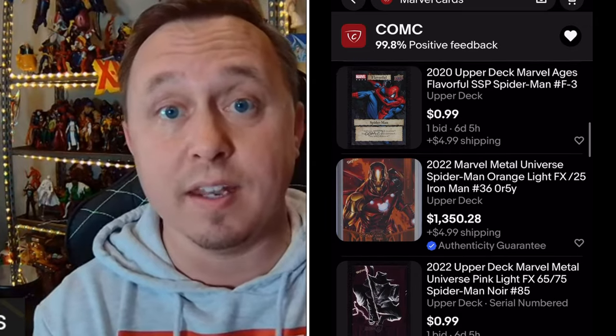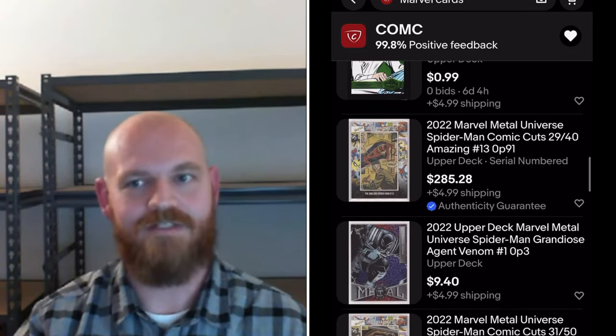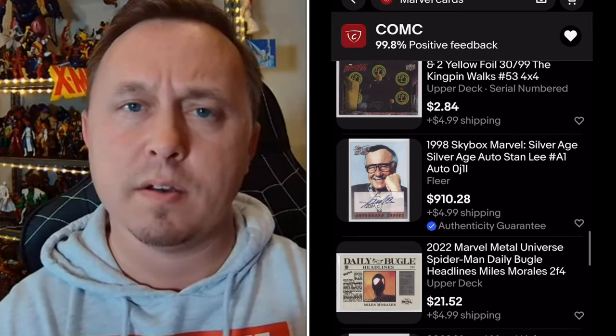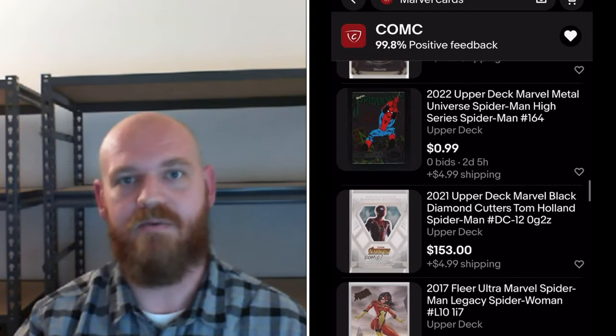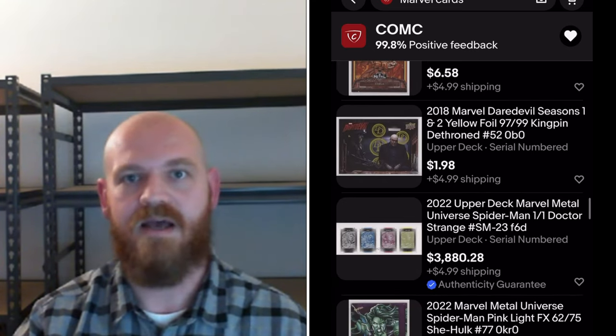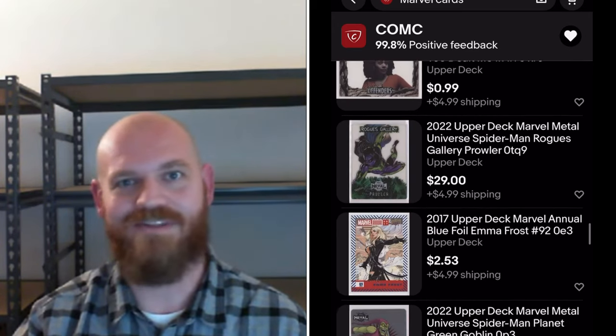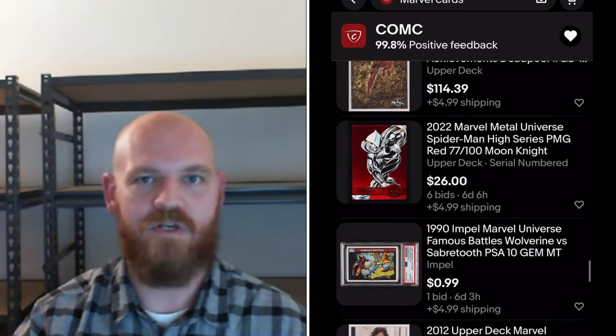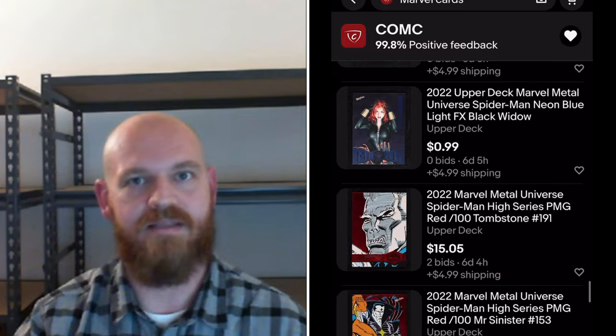So all those cards you see on eBay that have ComC in the image — this is how that's happening. You just click a button, send it, and it should be listed within a week. You get paid immediately — anytime something sells at fixed price on ComC. We also cross-list all of our fixed price listings to eBay. If something sells, we pay you in store credit. With auctions, as soon as the buyer pays, that money goes straight into your account.